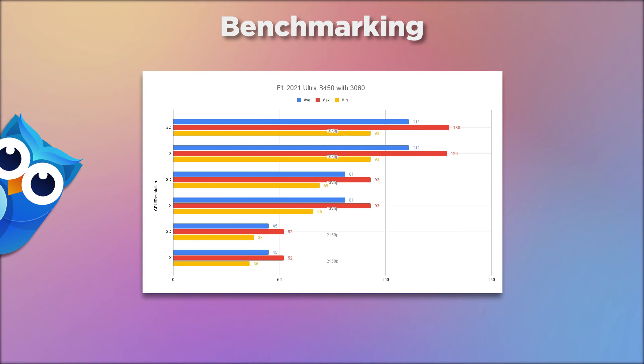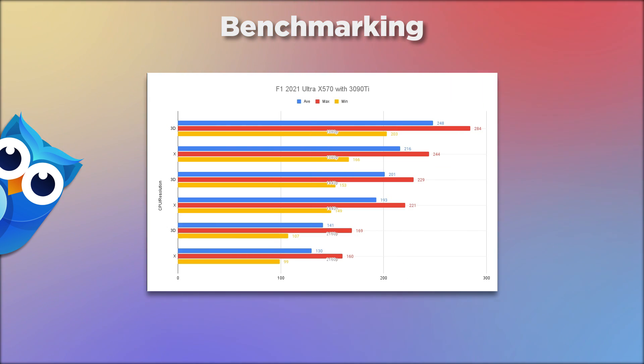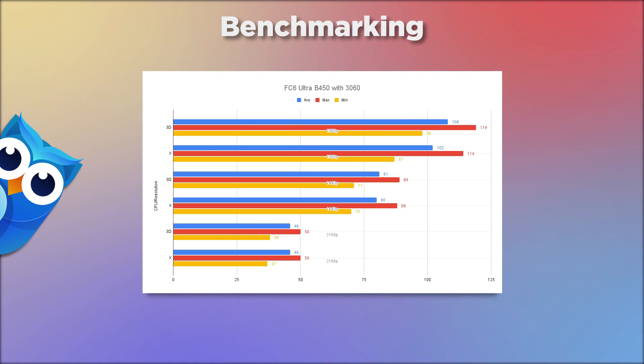F1 2021 on ultra with the B450 and 3060: 111 vs 111 at 1080p, 81 vs 81 at 1440p, and 45 vs 45 at 4K — absolutely identical. Far Cry 6 on ultra on the B450: 108 vs 102 at 1080p, 81 vs 80 at 1440p, and 46 vs 46 at 4K — very little in it.